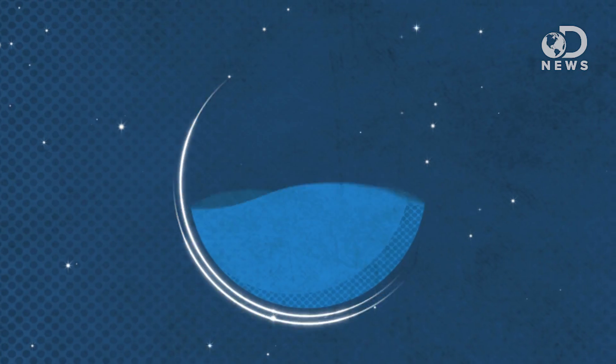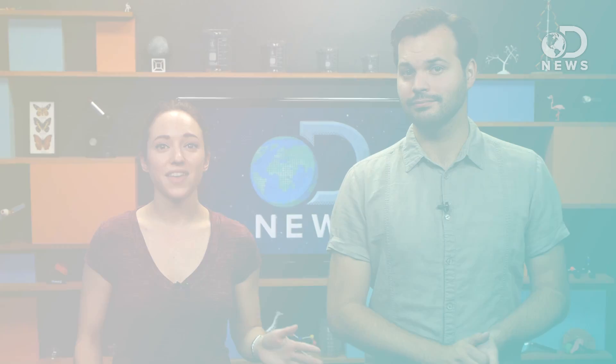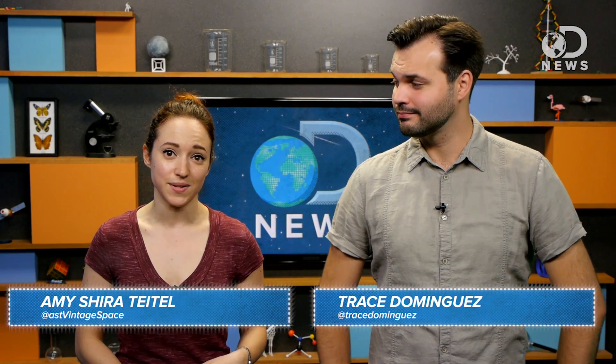Last night, a rocket explosion rocked the Wallops Island launch facility in Virginia. The explosion has been all over the news, but what was really lost and what happened exactly? Hey there everyone, Amy and Trace here for DNews.